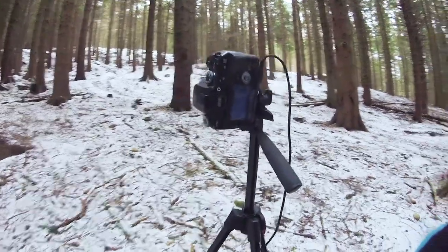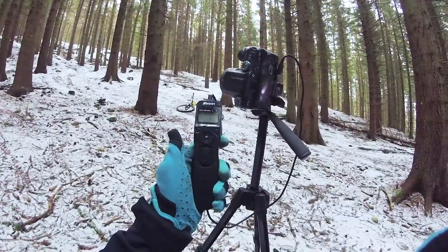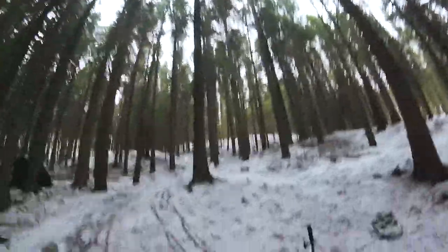So what we've got here is my SLR and a tripod with an intervalometer attached. We'll ride these berms two or three times, just a wee session, and then we'll have our still.